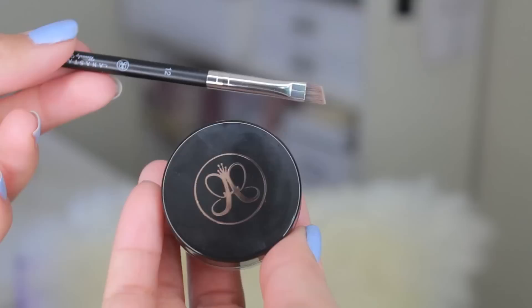My next favorite is the Anastasia Dip Brow Pomade and I have the color Soft Brown. I've been using this for maybe two months now and as you can see, it barely — I feel like I haven't even made a dent because I only need a little bit. At first I didn't really understand how to use it and my eyebrows were just wacky, and then I realized that you only need a little bit and you just kind of build it from there. It does take a while to get used to it.